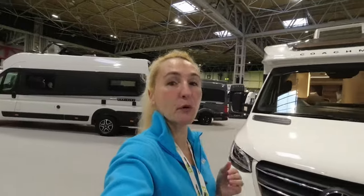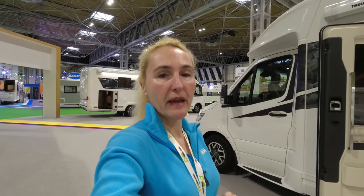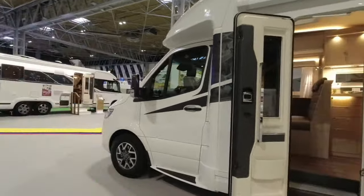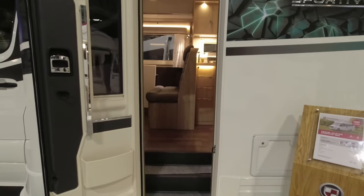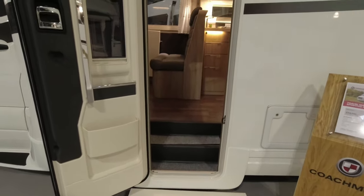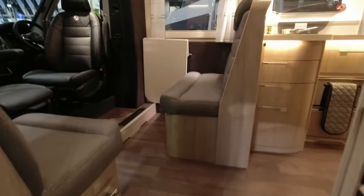That is the exterior of the Sportivo - the baby Travel Master. Let's go in and have a look. This is the 565 model - there's only going to be one layout at the moment on the UK market, but there may be more coming. The price is currently shown here as £114,000, so just so you know the price point as we go in.